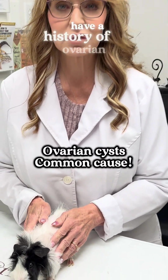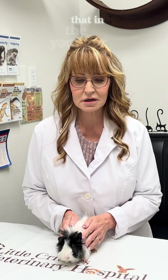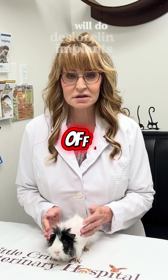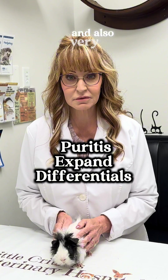Luffa does have a history of ovarian cysts. There are a couple ways you can treat that: they can be spayed to remove the cyst, and we do that in the younger pigs. When they're a little bit older, or if that's not an option, we often will do deslorellin implants — an implant that suppresses hormones. But now she's losing a whole bunch of hair and is also very itchy.